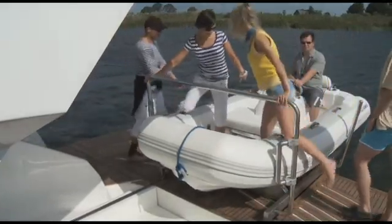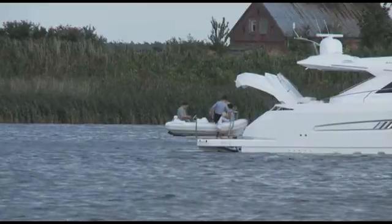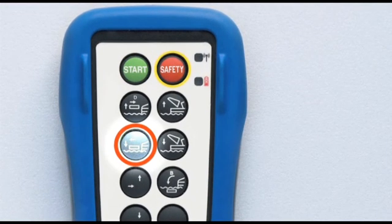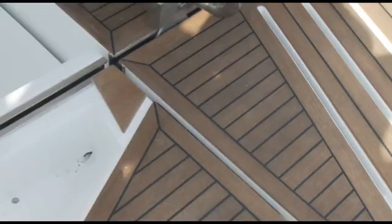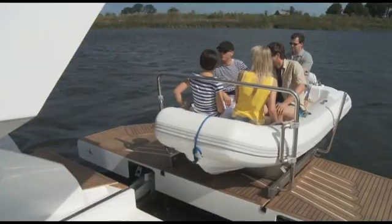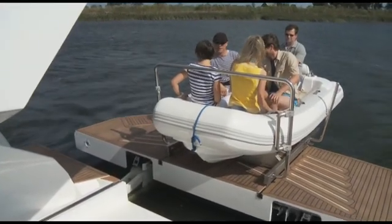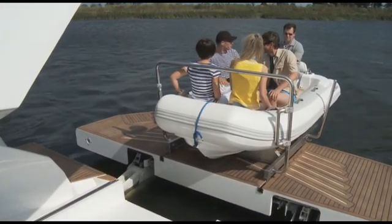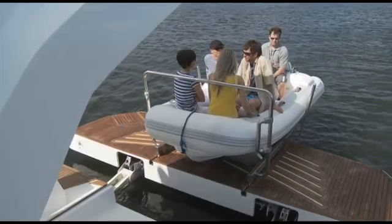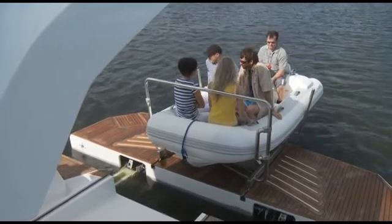Now passengers can board comfortably. In swell, the railing offers a possibility to hold. The splashdown function first invisibly unlocks the platform. Then the Marine Lift platform moves out and lowers into the water until the tender swims.